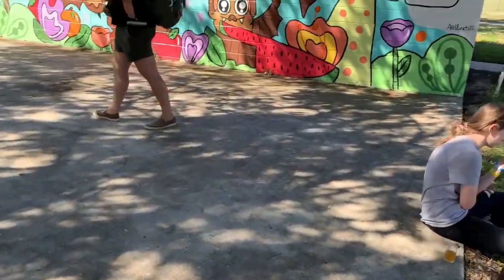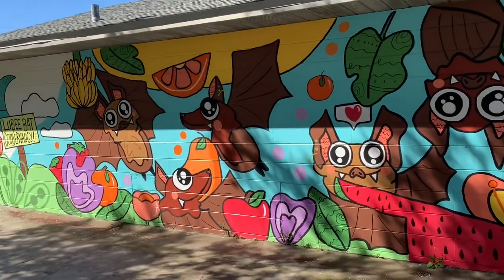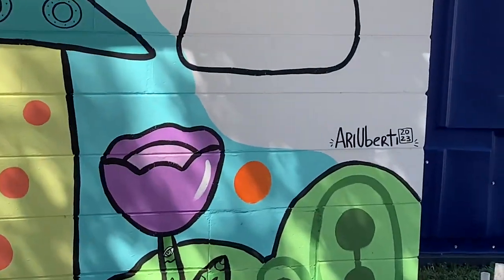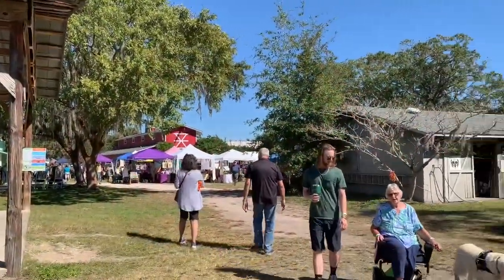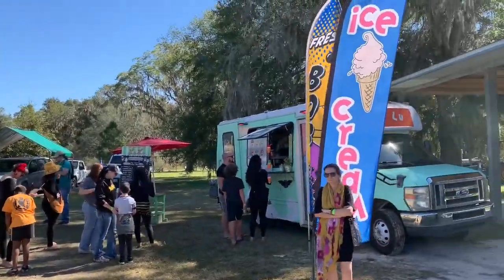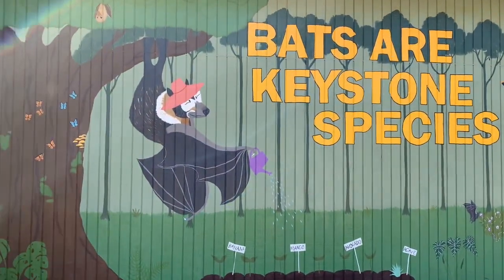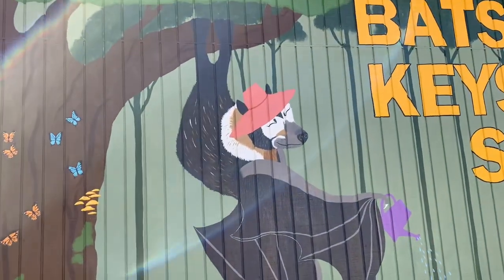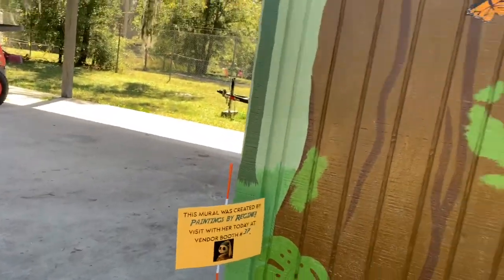Birdie illustrations — this adorable bat mural, and here's the artist, Ari Huberti. Here are some places at Bat Fest, including the ice cream truck and this lovely mural noting that bats are a keystone species — they are pollinators and bug exterminators, wonderful for the environment. This lovely mural was painted by Regine, and she has a booth here today so you can see all of her other beautiful paintings as well.